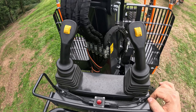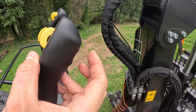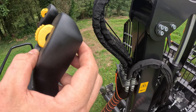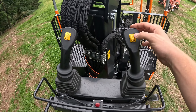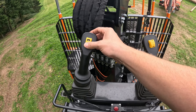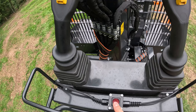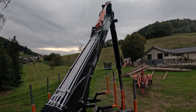Die Kransteuerung ist hydraulisch vorgesteuert. Wir haben hinten für die Stützen hoch und runter zwei Knöpfe links und rechts, die richtig angeordnet sind: oberer Knopf Stütze hoch, unterer Knopf Stütze runter. Ansonsten haben wir auf dem Knopf Zange auf und zu, und auf dem anderen Teleskop ein und aus. Wir haben diesmal auch eine Kranbeleuchtung mit integriert, die da oben dran ist. Das sieht soweit auch ganz gut aus.